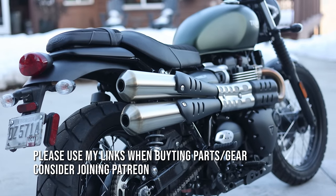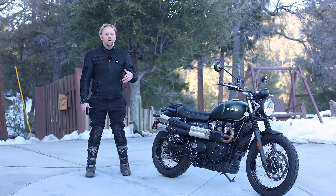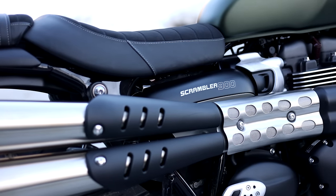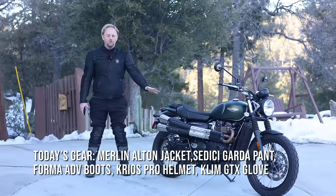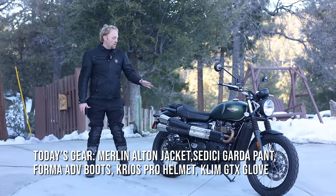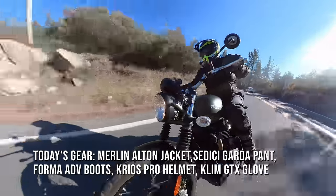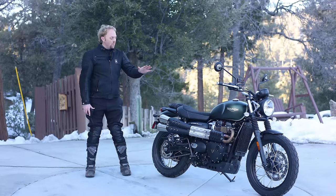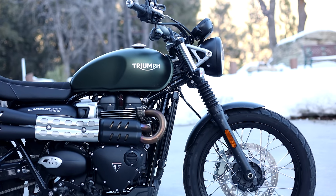Triumph's line of modern retro motorcycles has been insanely successful and has been a huge part in Triumph's rejuvenation as a brand. Whether we're talking about the Bonneville, the Speed Twin, or a bike like this Scrambler 900 — formerly called the Street Scrambler — these modern retros deliver an amazing blend of retro styling and retro charm combined with modern performance and modern reliability.